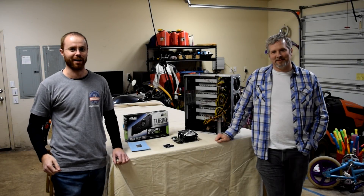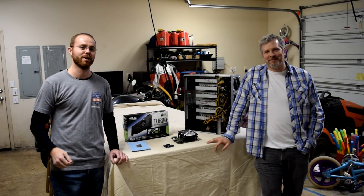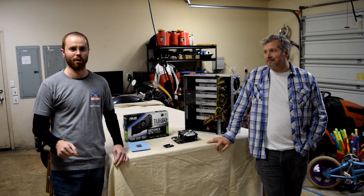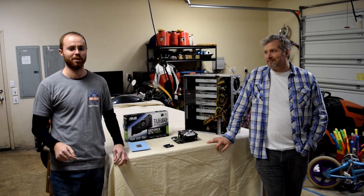Hey everyone, it's Eric. In this video we're going to talk about why, right now, we think GPUs are where it's at for cryptocurrency mining.